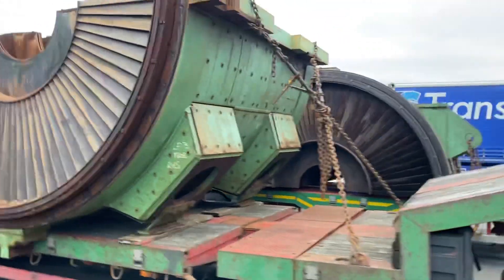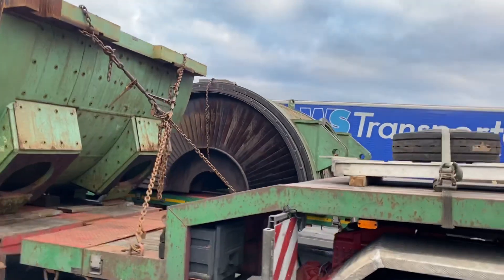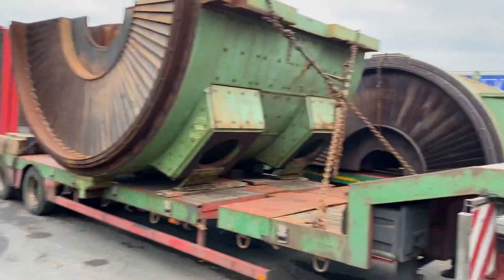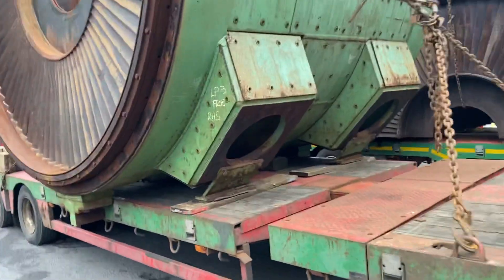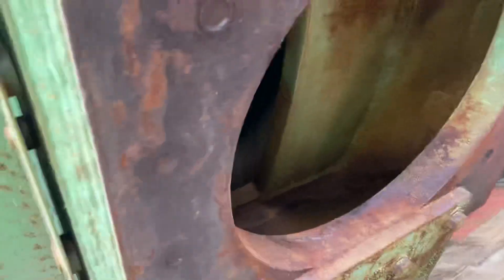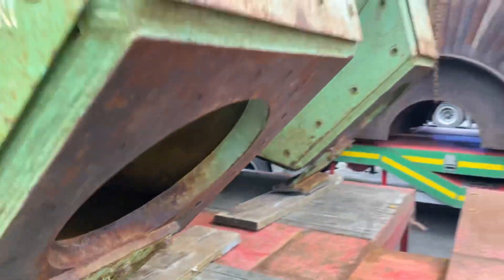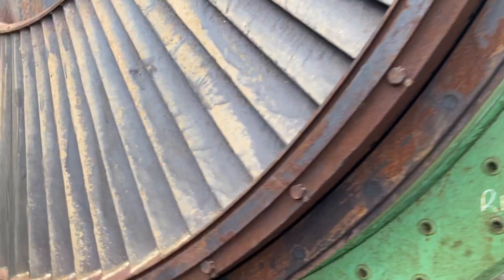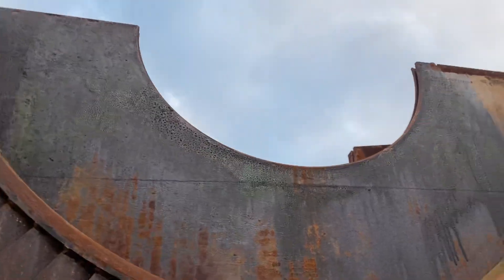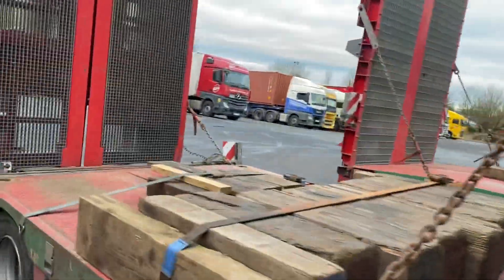Obviously they're two bits — one bit goes on top of another bit. And they've got chokers on them, but look, there's a connection through there. Some sort of fins. I'm guessing a massive shaft goes through the middle of them.